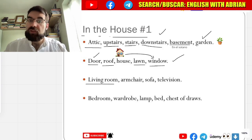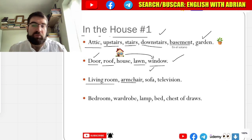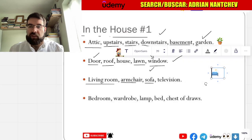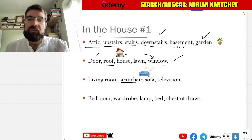Sala — living room, sala. Salón, salón. Sillón — armchair, sillón, very good. Sillón. Sofa — let's see what the sofa is. And television — television, very similar, television.